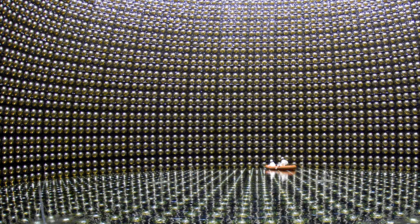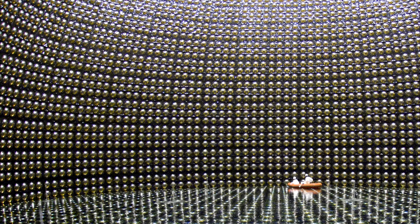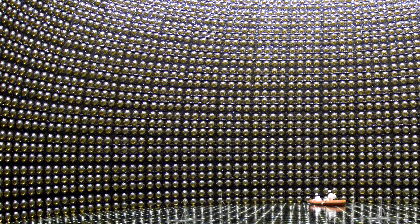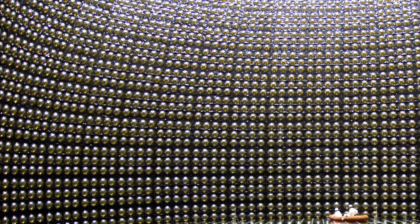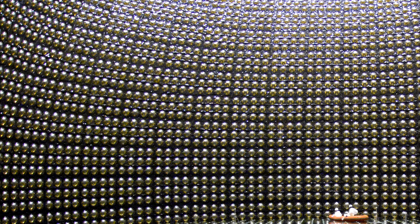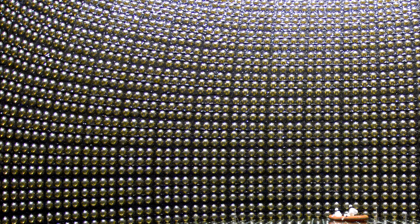The speed of light in water is slower than the speed of light in a vacuum. A neutrino interaction with the electrons or nuclei of water can produce a charged particle that moves faster than the speed of light in water. This creates a cone of light known as Cherenkov radiation — the optical equivalent of a sonic boom. The Cherenkov light is projected as a ring on the wall of the detector and recorded by the photomultipliers.